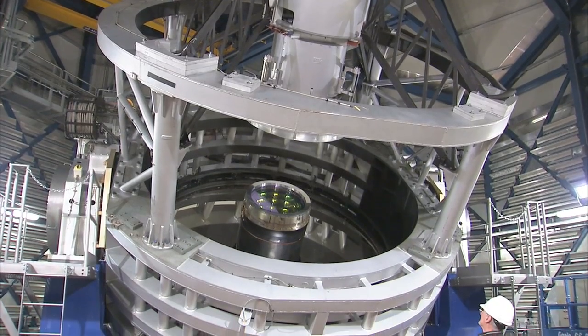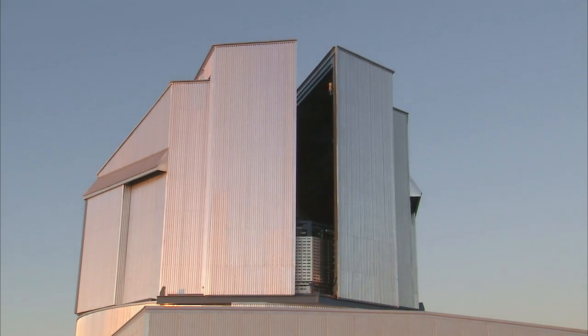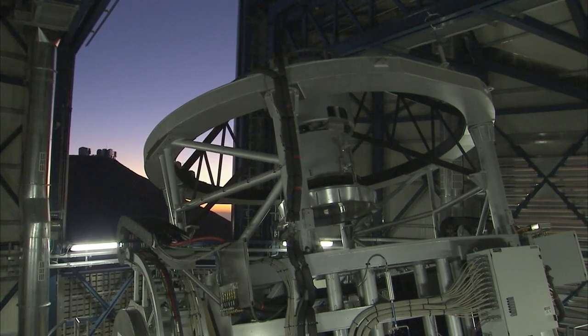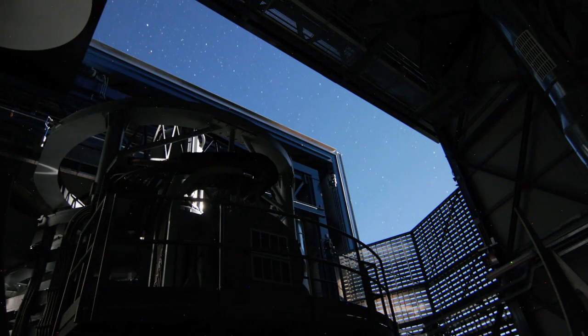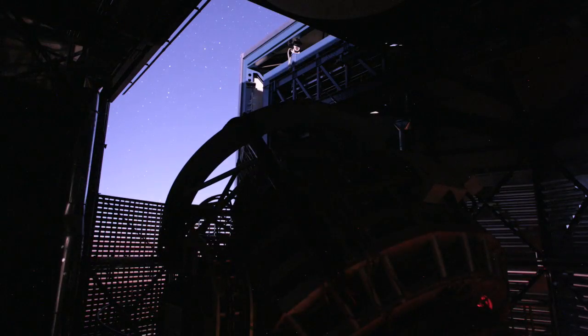The Visible and Infrared Survey Telescope for Astronomy, or VISTA, has taken a spectacular new image that reveals some of the nebula's buried secrets. VISTA is the latest addition to ESO's Paranal Observatory in Chile and it's the largest survey telescope in the world, with a mirror measuring 4.1 metres in diameter. It's dedicated to mapping the sky in the infrared part of the spectrum.